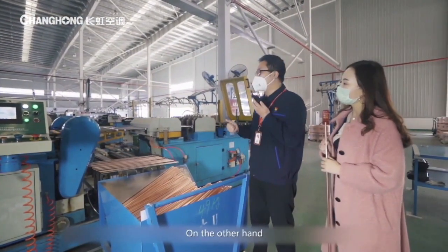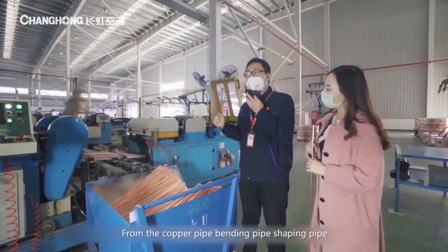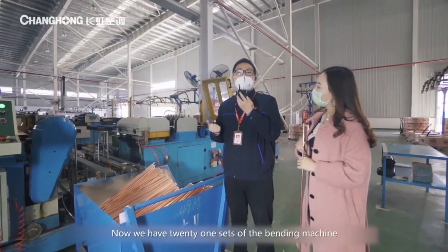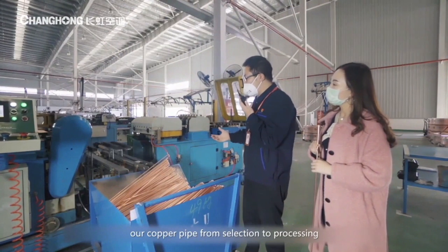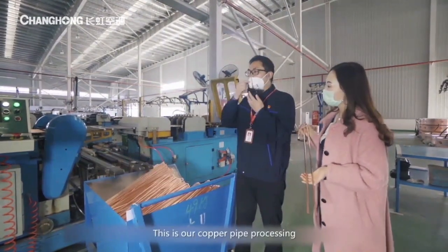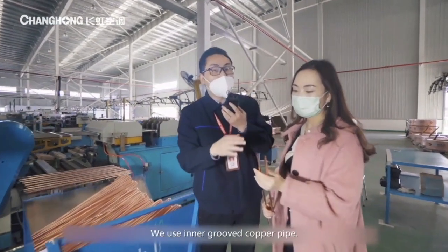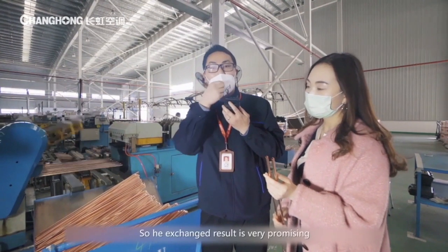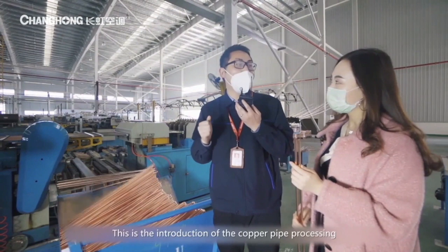We have over 20 sets of equipment and all copper processing is automatic — from copper pipe bending to shipping and loading into the box. We have 21 sets of bending machines; 40 to 50% are imported from Japan and Italy. Our copper pipe, from selection to processing, uses the best equipment in the business. Additionally, we use inner groove copper pipe. Only Changhong adopts the Shou Gaoshi technique, which enlarges the inner heat exchange area of the copper pipe, so the heat exchange result is very promising and the cooling performance of the AC is excellent. Changhong uses Shou Gaoshi for all units.